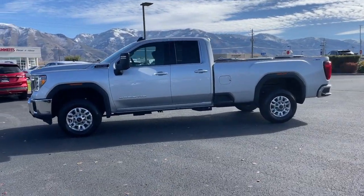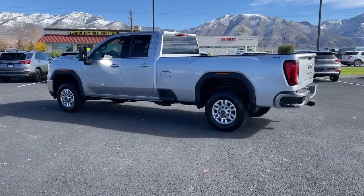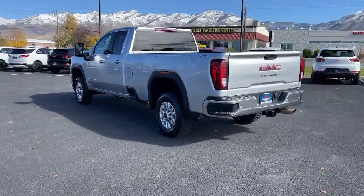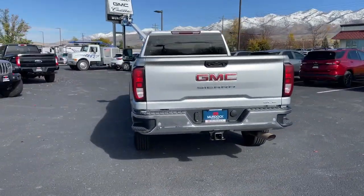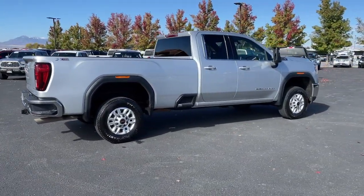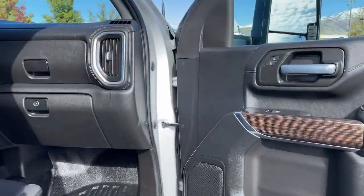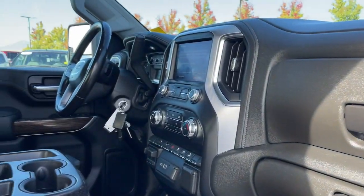Hop into the 2021 GMC Sierra. With less than 80,000 miles on the odometer, this vehicle provides excellent value. Enjoy a view of this hard-working, boldly styled GMC Sierra — the full-size pickup available with a range of powertrains and options designed to prioritize the capabilities you've been looking for.